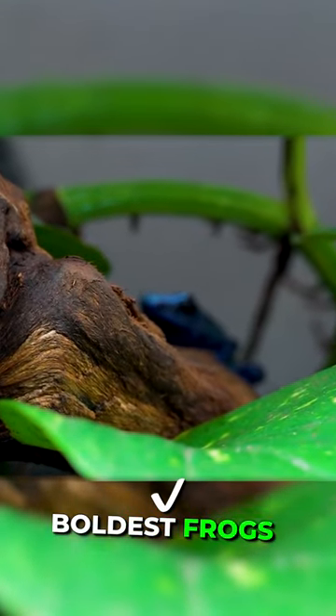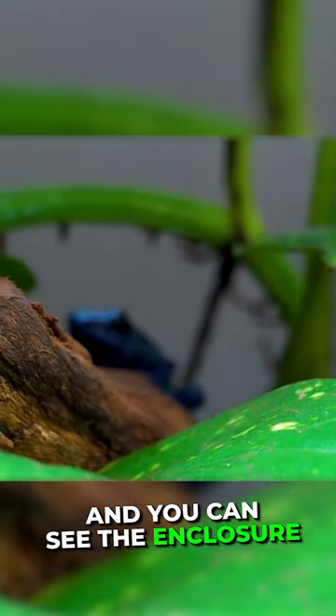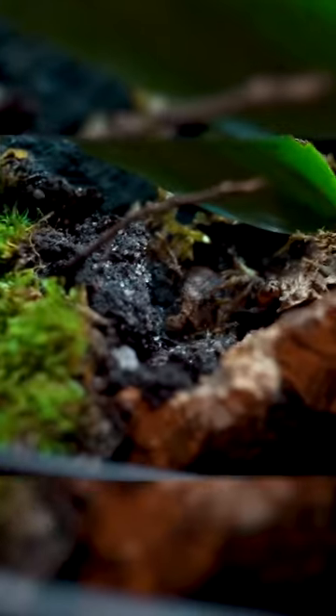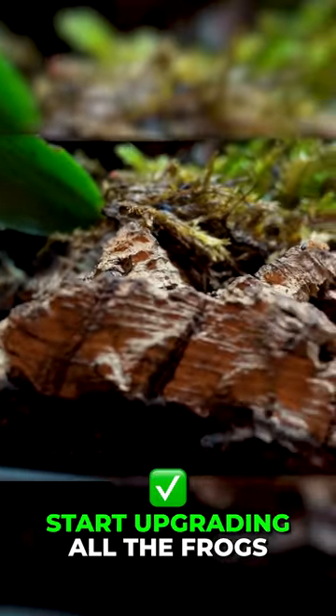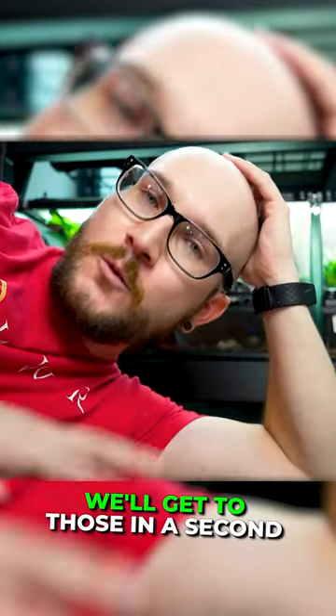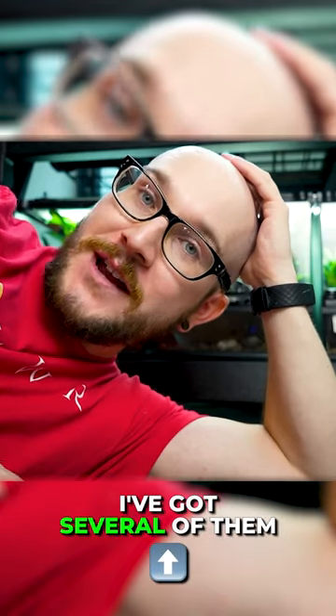These are some of the boldest frogs that I have, and the enclosure is pretty cool — it's a 12x12x12 for two of them. I think I'm going to start upgrading all the frogs once they're full grown into 18x18x18s. I've got several of them.